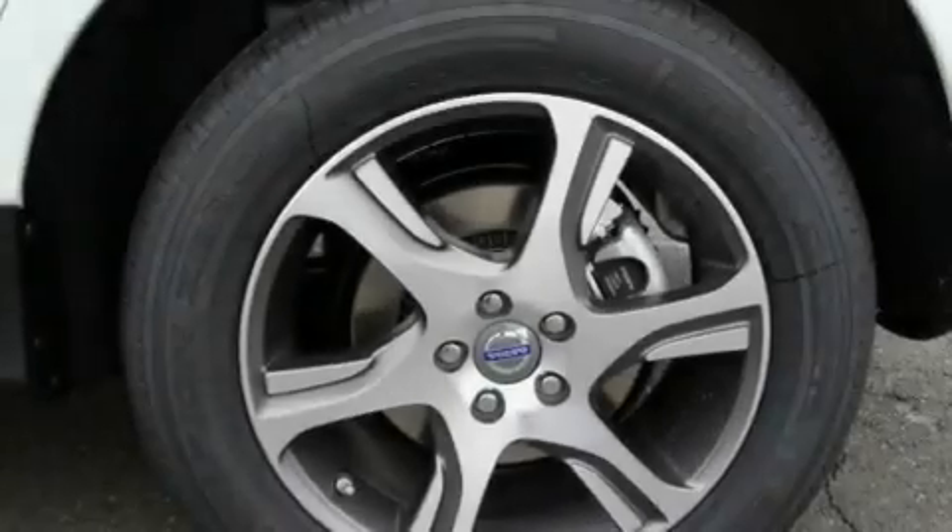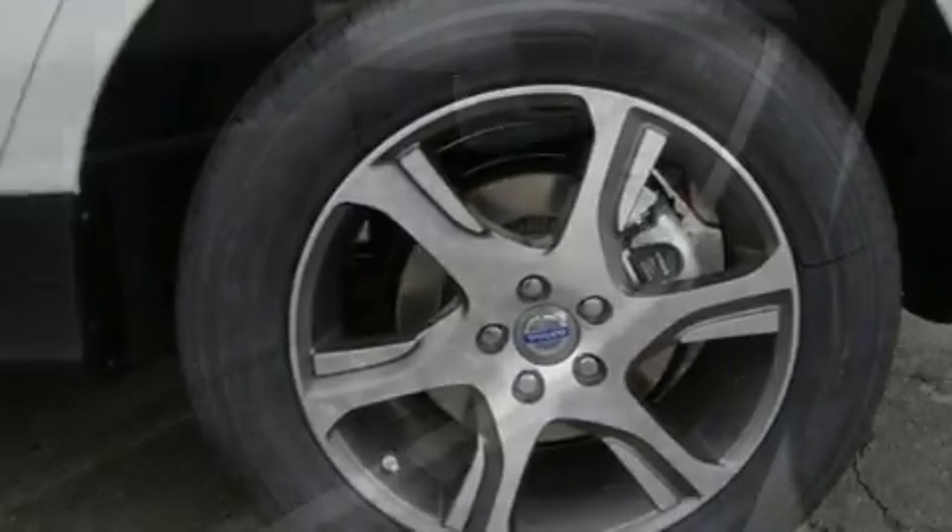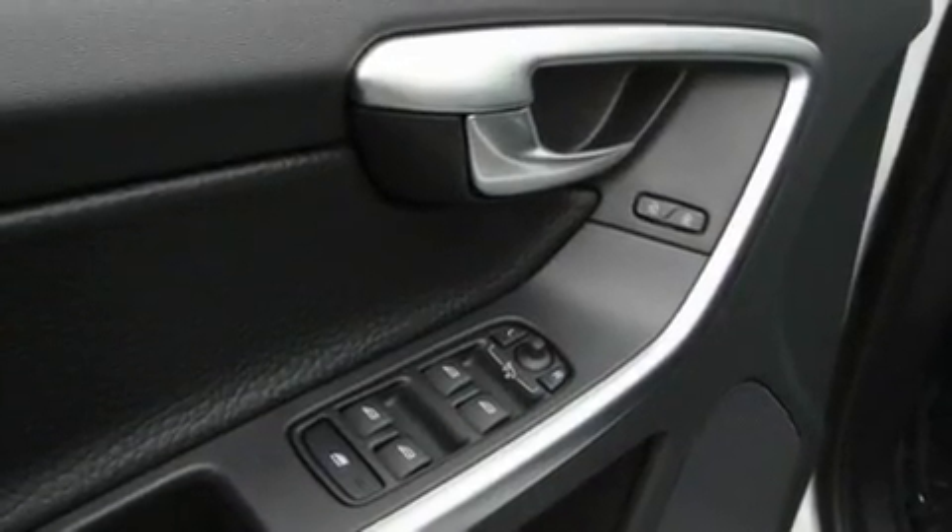Additional features include a traction control system, xenon headlights, an anti-lock braking system, the multimedia package, and a navigation system.